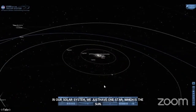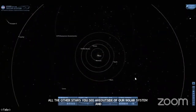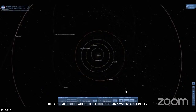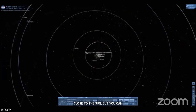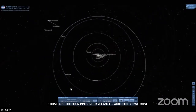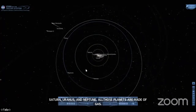Right at the middle you can see the orbits of Mercury, Venus, Earth, and Mars — those are the four inner rocky planets, and they're the smaller planets in the solar system. Moving outward we can see the orbits of Jupiter, Saturn, Uranus, and Neptune — all of those planets are made of gas and are called the gas giants because they are incredibly massive. Jupiter, for example, could fit over 1,300 Earths inside it — it's the largest planet in the solar system.